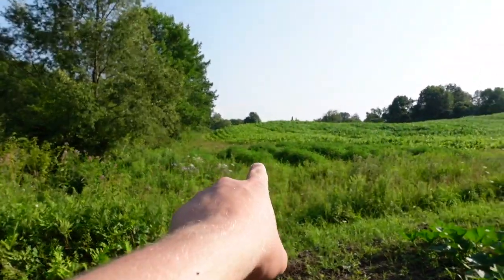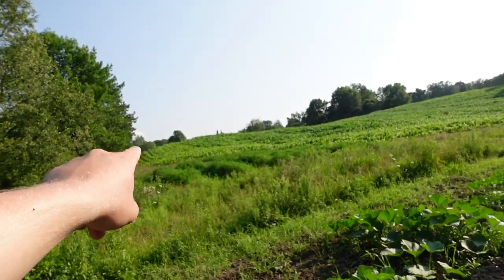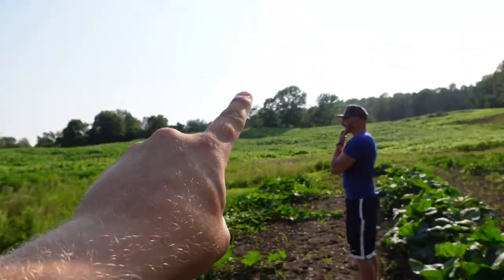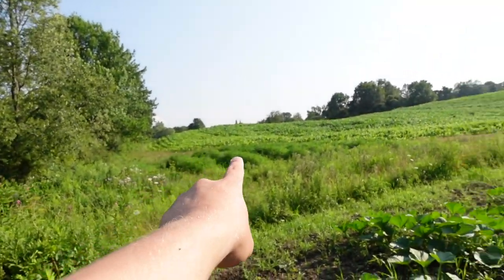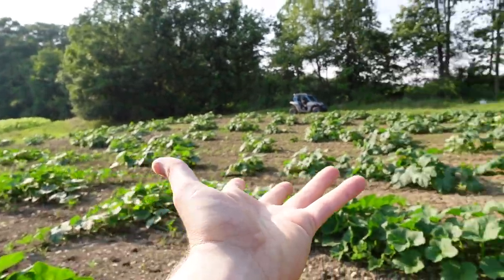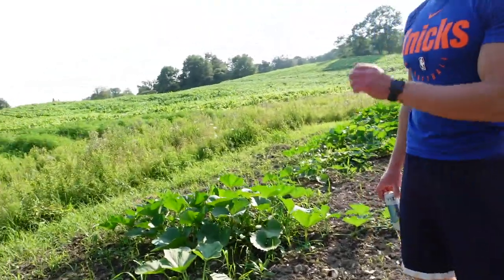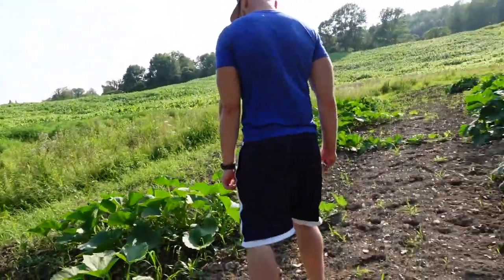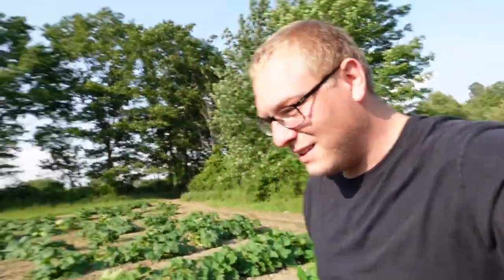Look over there — that's where we planted the flatsos. That's what happens if you don't take care of a pumpkin patch. Look at those weeds, that's crazy. Now if you take care of a pumpkin patch, this is what you get. We're not really sure if we're even close to production, so stay tuned next week for another update.